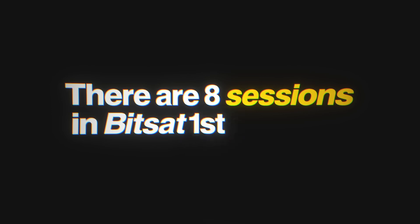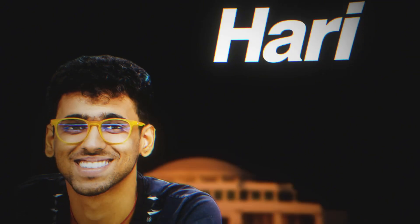One of the best modes of preparation for a second attempt at BITSAT is by focusing on your first attempt mistakes, learning from them, and improving. If you closely analyze, you'll understand that there are eight sessions in BITSAT but you only wrote one of them — so you need to learn from the other sessions, understand the important topics and patterns, and ace your second attempt. My name is Harry, I'm going to graduate from BITS Pilani, and I got 314 in BITSAT 2019. Let's get started.